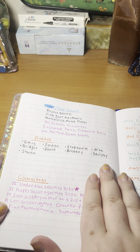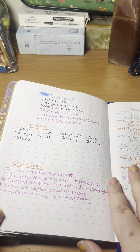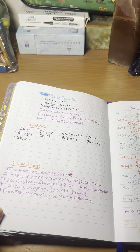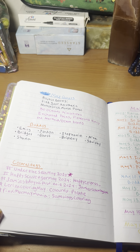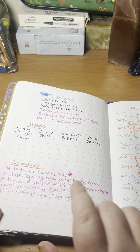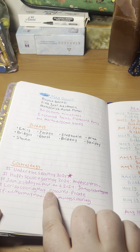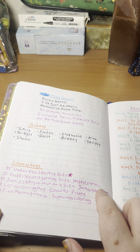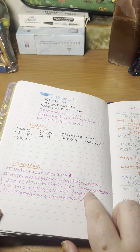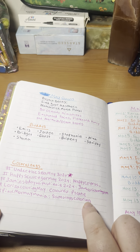Here's a list of all the buddies I did. For the color alongs, I hosted my own last month — that was my first time and I think it went pretty well. It was Under the Sea May 2024, kind of an extension of Mermaid but also Sea Creatures. Thank you to everybody who participated. There was also Happy Scavenger May 2024 and Jamie's Birthday with Winnie 2024, which I didn't end up doing. Larisa Coloring May by Colorful Pirate — I did one picture for that one. And Pink Myr Mania by Sam Ways Coloring — I did one picture for that too.